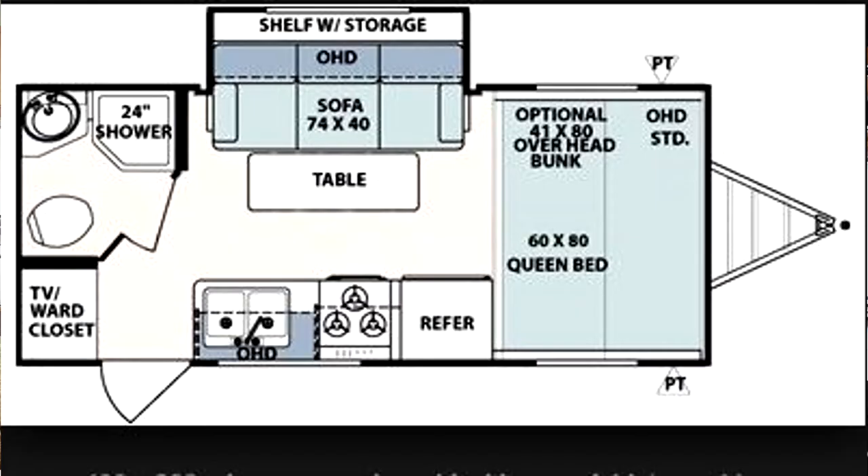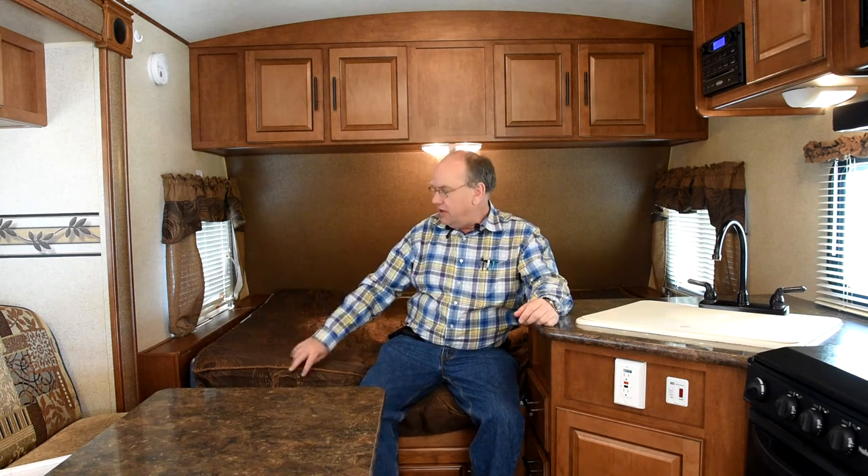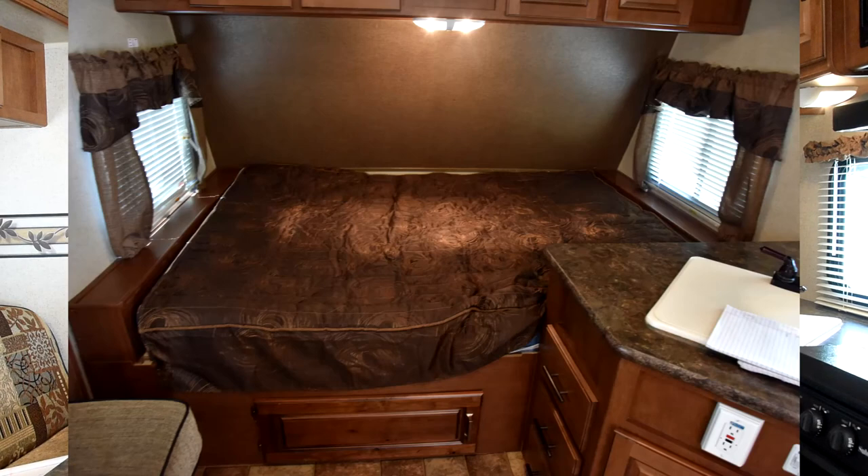It is an excellent little open floor plan. It has a slide-out with the couch in it and a removable table. The couch will fold down into a bed. It has a queen-size bed up at the front, and the previous owner kept the original bedspread, so that looks really good.